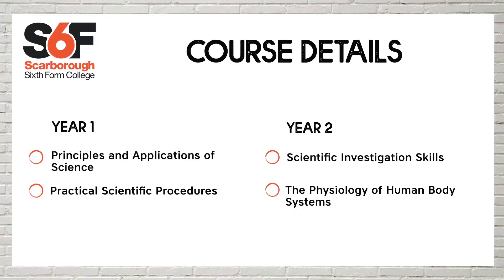In year one, we study two units. The first unit is Principles and Applications of Science. This includes all aspects of both Chemistry, Biology and Physics and leads to an exam.